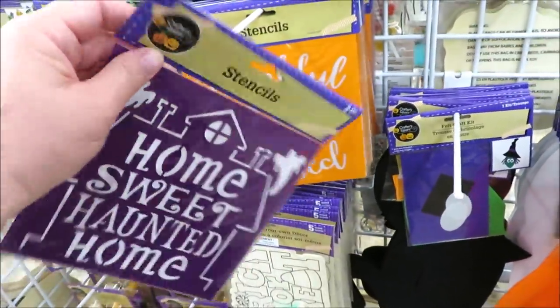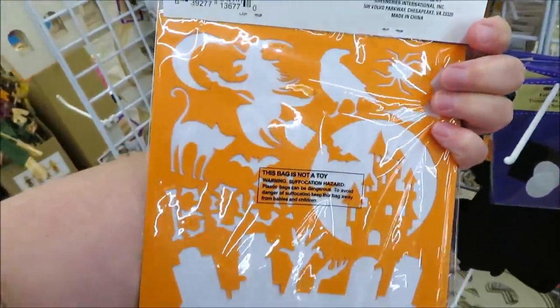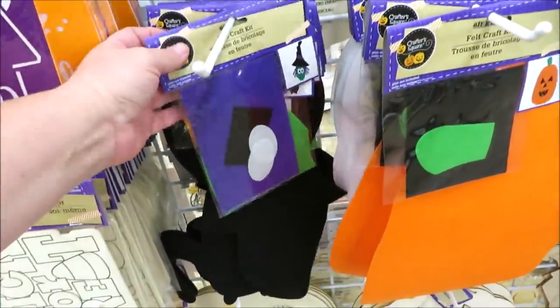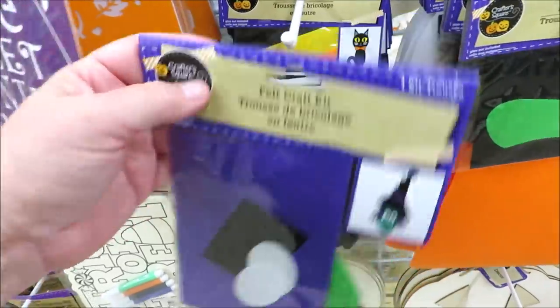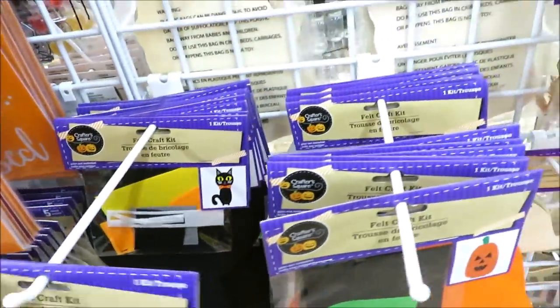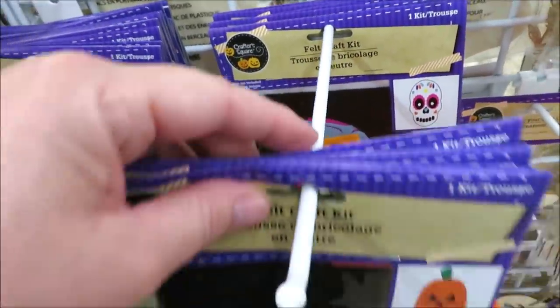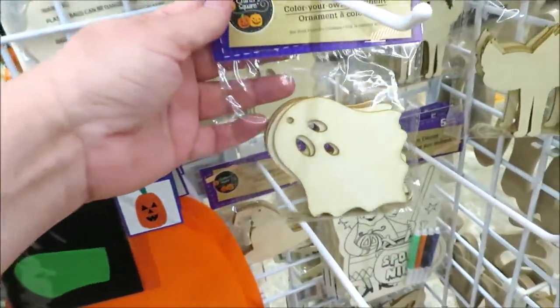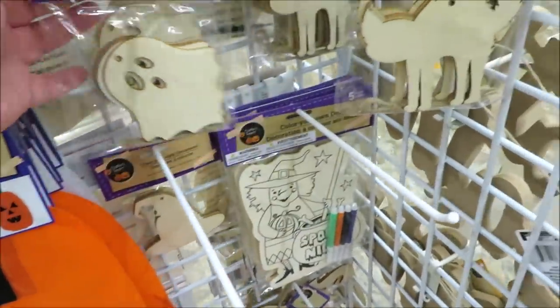They also have 'home sweet haunted home' with different images on the back side. Then they have felt craft pieces — the witch, a really cute little cat, a sugar skull, and a jack-o-lantern.